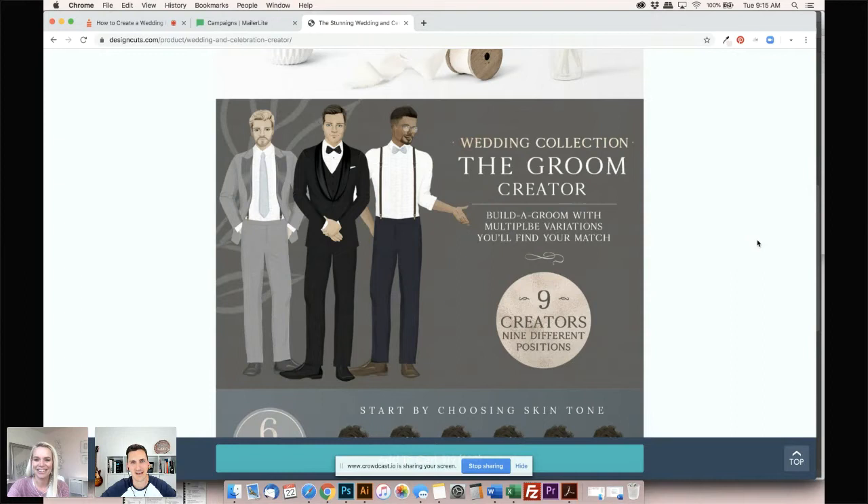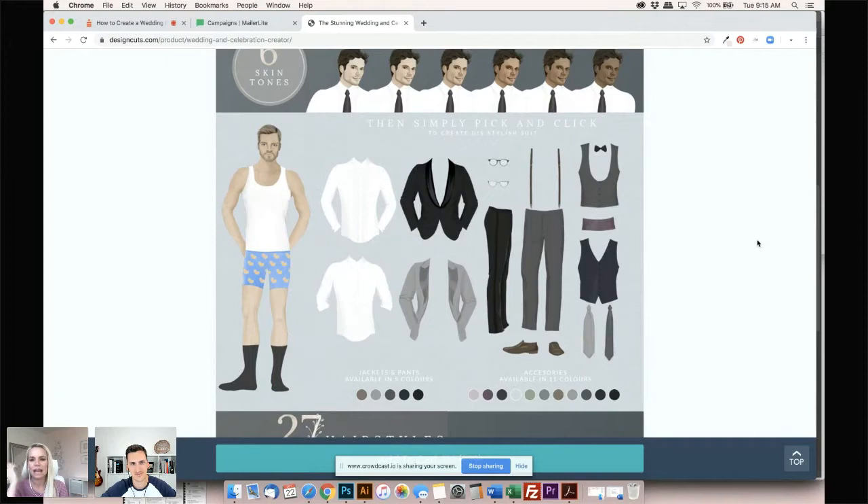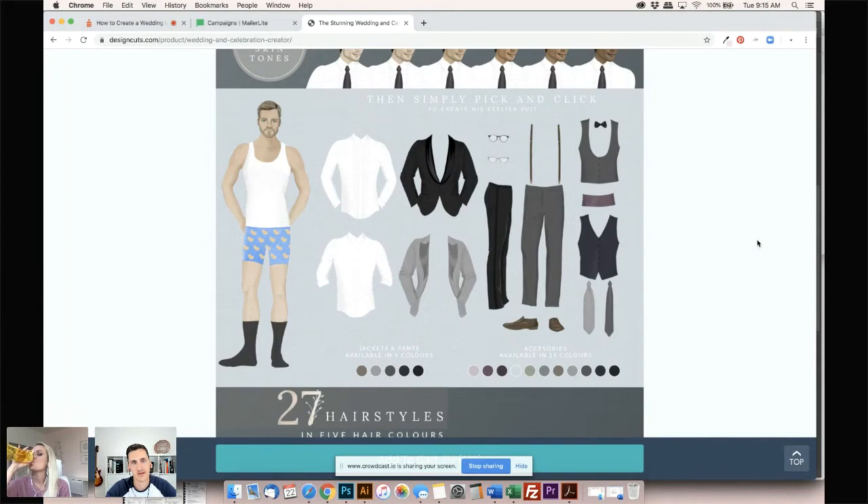Now we're getting to the grooms — the lovely distinguished gentlemen. Of course they all come in different skin tones and they have — I can't even tell you how many outfits — it's all mix-and-match, build your own. There are lots of colors for accessories, two different jacket styles, two different pant styles. You can do rolled cuffs or a classic white shirt. Let us know in the comments if you appreciate the little duckies on the guy's underwear — that's one of my favorite touches!